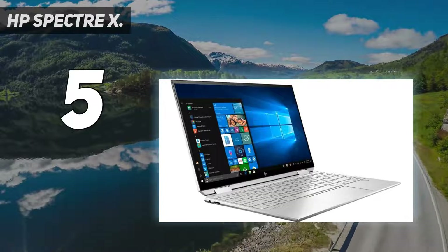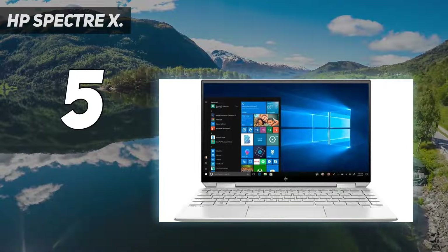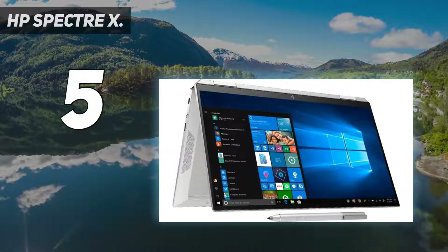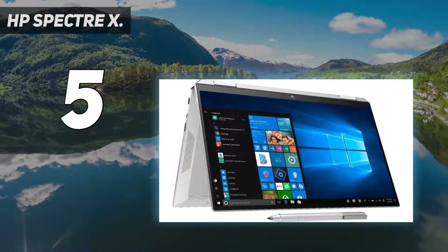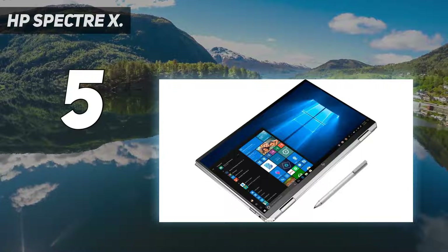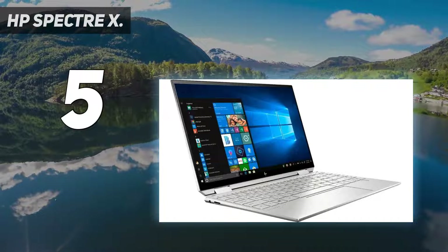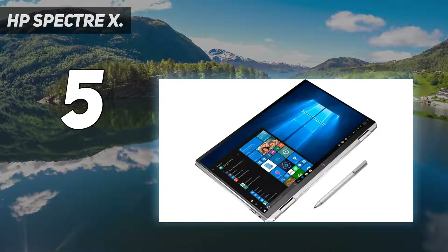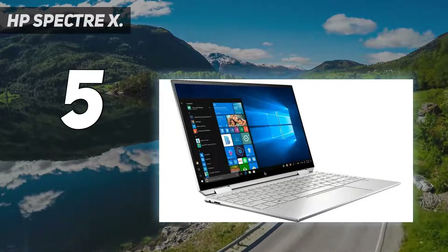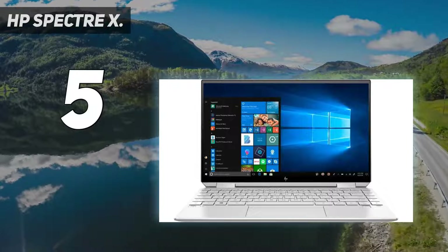Not only is the display nice to look at, but it offers full pen support, making it a great choice for artists. Flipping the 2-in-1 into tablet mode and doodling a picture has never been easier. To handle applications like Photoshop, the Spectre X360 has Intel Iris Plus graphics, and the VRAM is extremely useful in those visually strenuous drawing sessions. The laptop, being a 2-in-1, is also extremely slim and portable, so you will have no problem putting it in a backpack and taking it on the go.